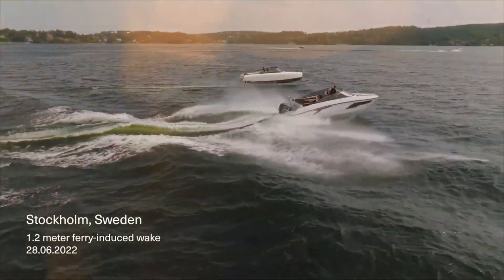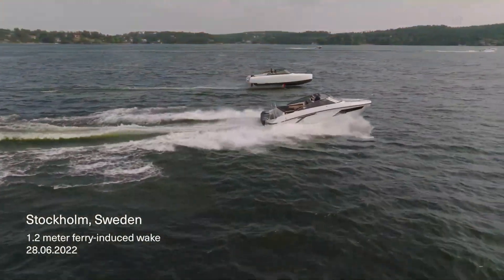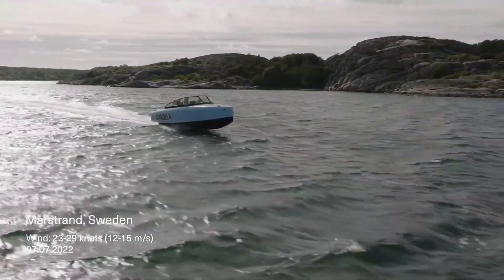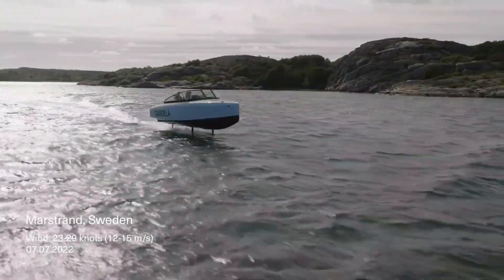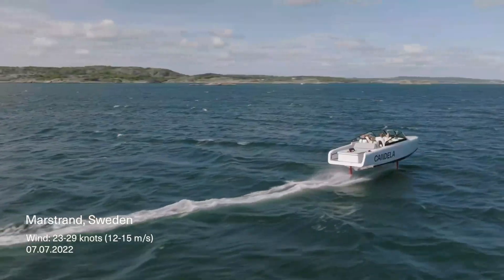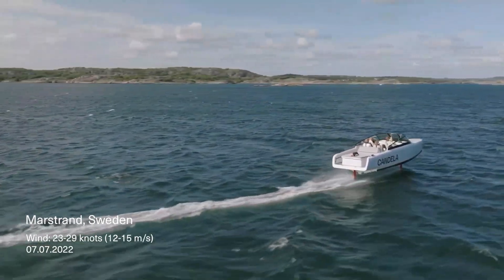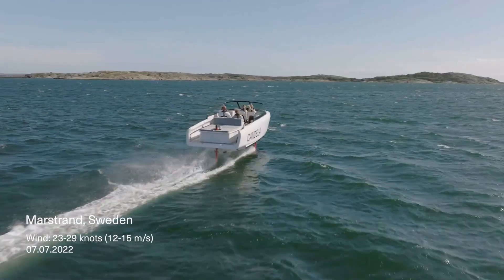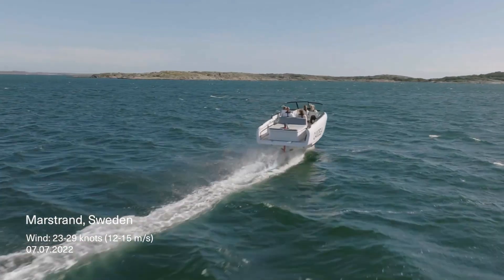The Candela C8 is a stunning electric hydrofoiling boat, often called the Tesla of the sea. It combines luxury, innovation, and performance like never before. Powered by a 69 kilowatt-hours battery and upgradable to a 120 kilowatt-hours pack, the C8 can travel up to 57 nautical miles even in rough weather.